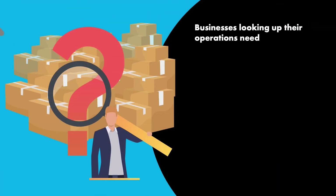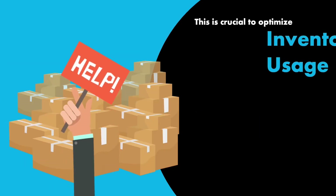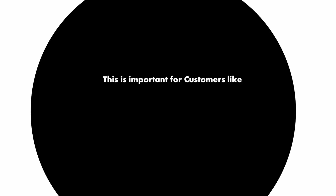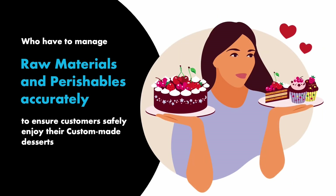Businesses looking to scale up their operations need an inventory management software that is feature-rich and configurable to grow with them. This is crucial to optimize inventory usage and deliver products to customers on time. This is important for customers like We Take the Cake, who have to manage raw materials and perishables accurately to ensure their customers safely enjoy their custom-made desserts.